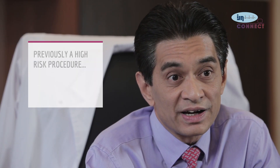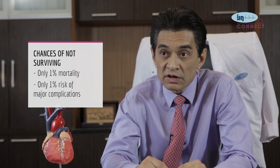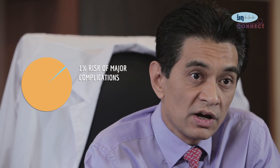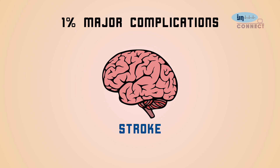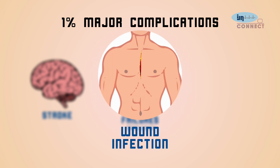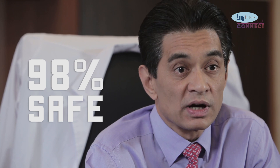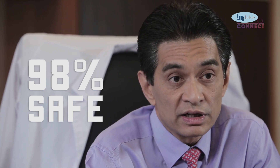Bypass surgery has come a long way over the last 50 years. Where previously it was a very high-risk procedure, it is now a low-risk routine procedure. The total risk is generally about 1% mortality — not surviving the operation — and an additional 1% risk of major complications. Major complications include a small remote possibility of stroke at about 1%, a 1% risk of kidney failure especially in diabetic patients, and a 1% chance of wound infection from either the chest wall or the leg where the veins were harvested.